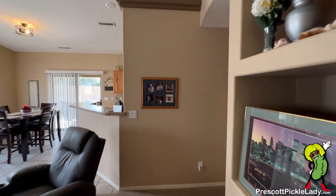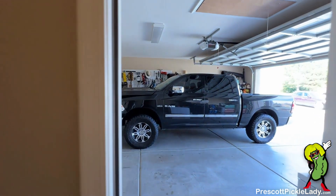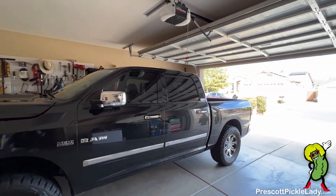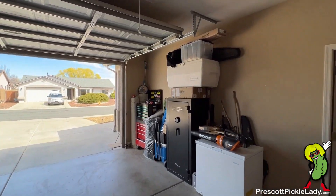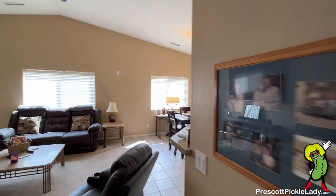All right, from here we're going to go back to the laundry room to check out the garage. We're heading back to the great room now.